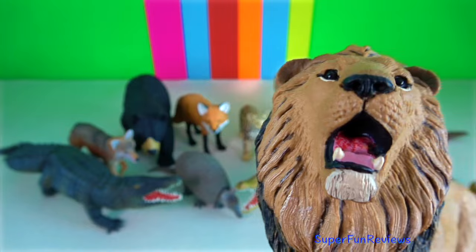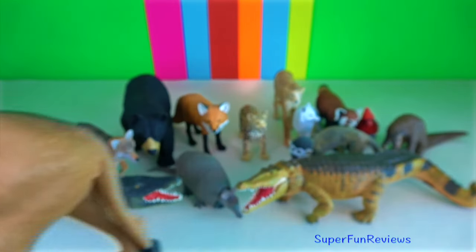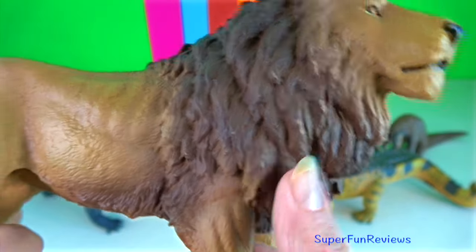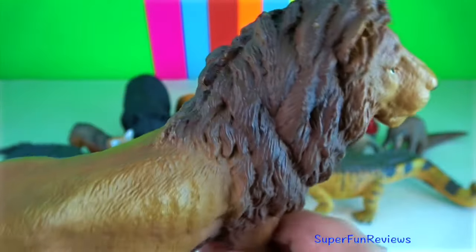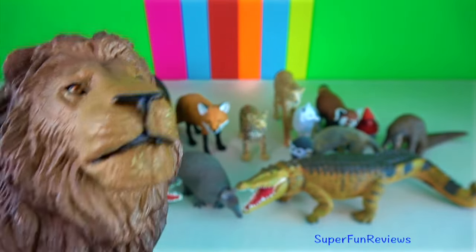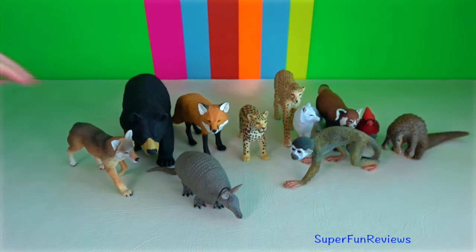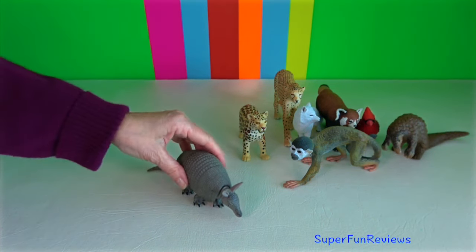Lion. Skeletal muscles of the lion make up nearly 60% of its body weight and represent the highest percentage of muscles amongst mammals. They have a bite force of around 650 psi and are the second strongest big cats in the world, about four times stronger than humans. The paw swipe of a fully grown lion delivers a force of up to 180 kilograms. Lions are so strong they have enough force to lift up to 1,040 kilograms in weight.